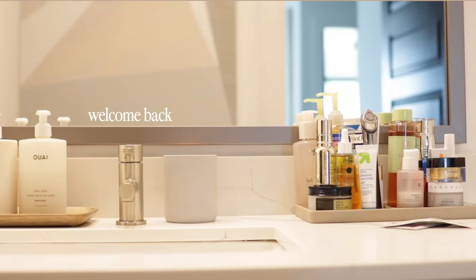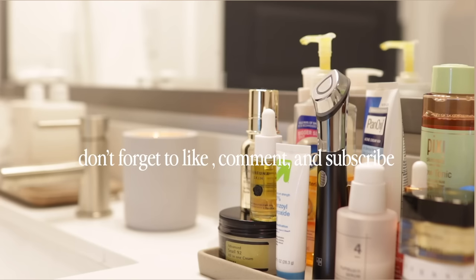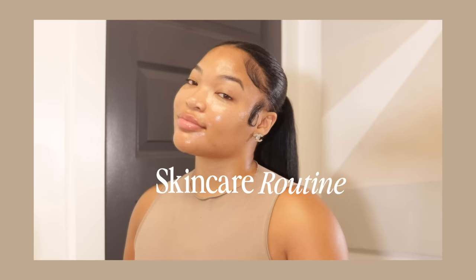Hello everyone, welcome back to another video. My name is Kyra, I'm unique. Don't forget to like, comment, and subscribe. Today we are getting into my skincare routine — it's been a long time coming because it always wasn't like this.